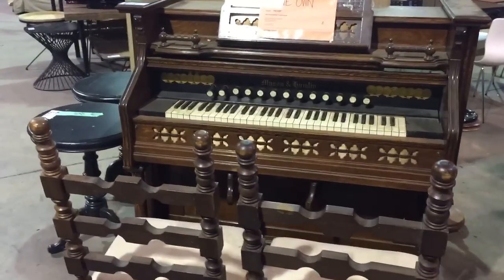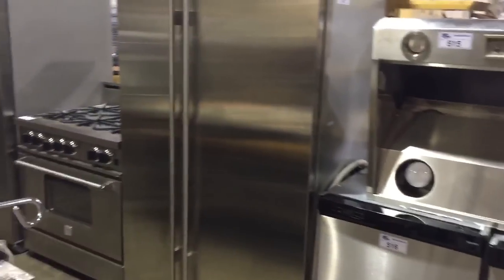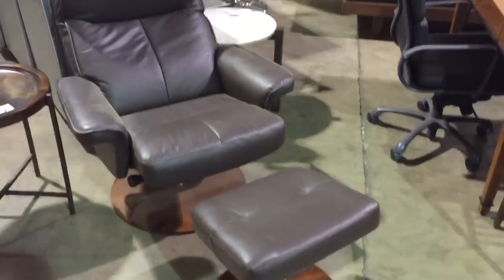Look at this nice old Mason and Hamlin pump organ. We've got nice Bloomberg dishwashers, Sub-Zero refrigerator, gas stove, Frigidaire. All auctioned off to the highest bidder this Saturday at Able Auctions in Langley. Look at this beautiful chair and ottoman — very nice shape.